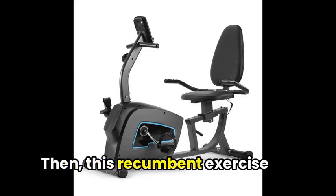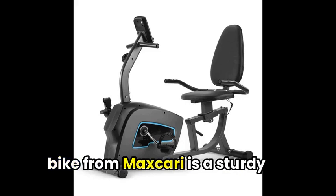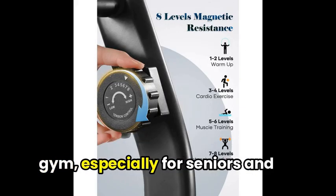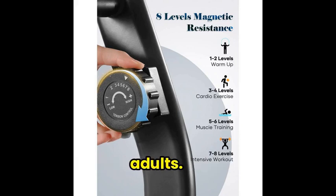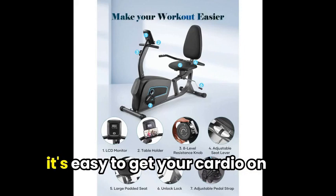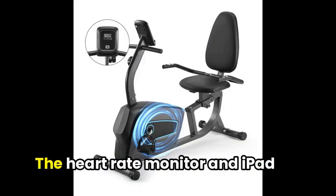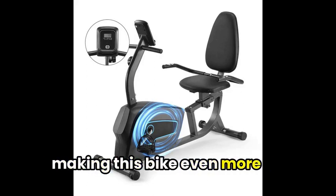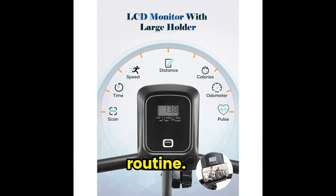Then, this recumbent exercise bike from Max Gare is a sturdy and quiet addition to any home gym, especially for seniors and adults. With eight levels of resistance and a large, comfortable seat, it's easy to get your cardio on and maintain your fitness goals. The heart rate monitor and iPad holder are also great features, making this bike even more convenient for your workout routine.